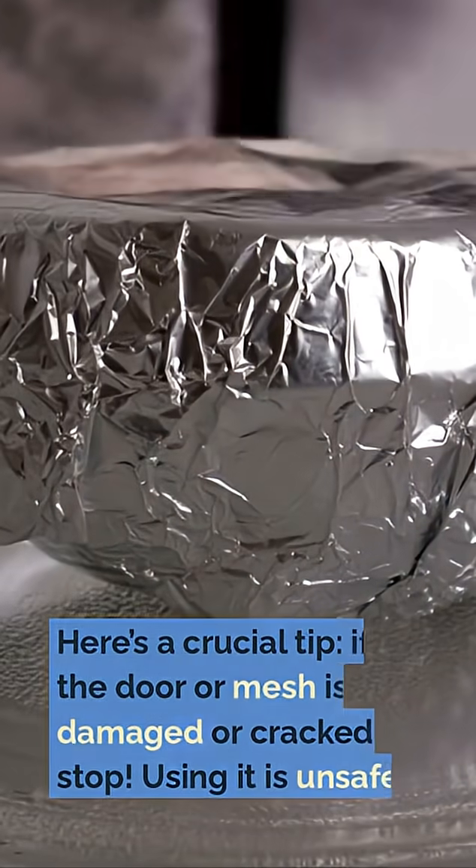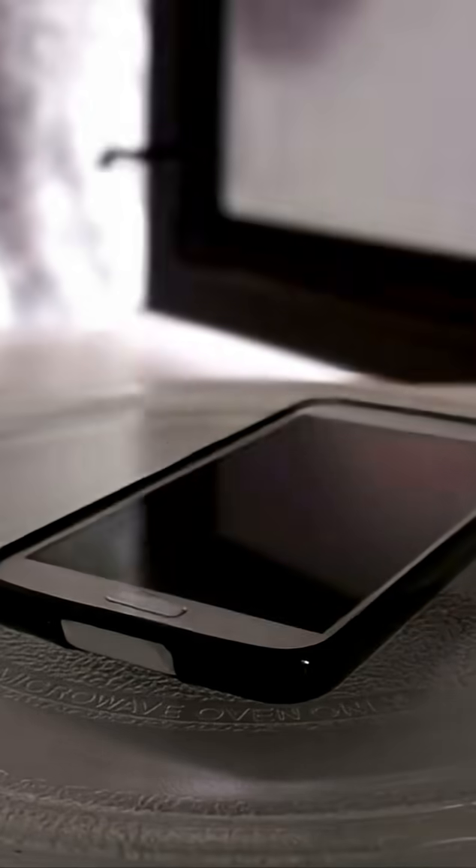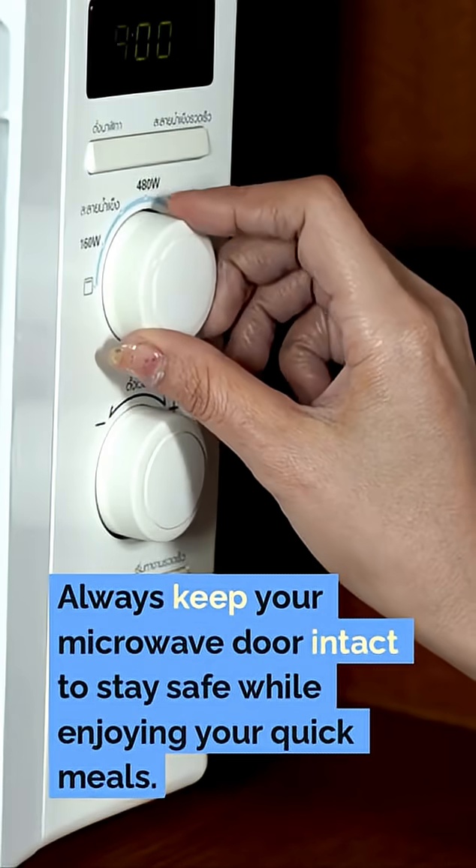Here's a crucial tip: if the door or mesh is damaged or cracked, stop — using it is unsafe. Always keep your microwave door intact to stay safe while enjoying your quick meals.